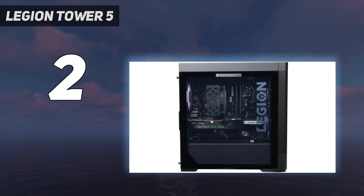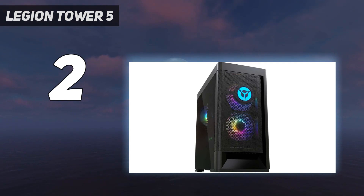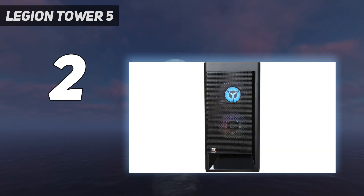Despite being a budget option, the Legion Tower 5 Gen 6 AMD proved to be rather impressive during our testing. You can't expect it to run games like Cyberpunk 2077 on anything higher than low settings, of course, but it admirably ran any PC game we put through it quite smoothly. The trick is to run each game at the right settings, thanks to those affordable yet capable AMD components inside.